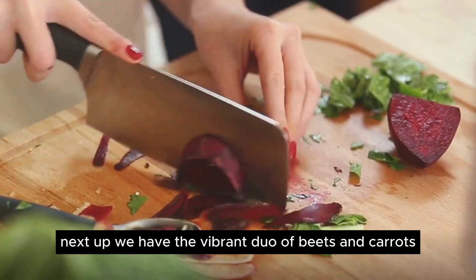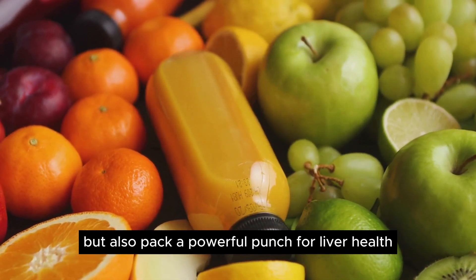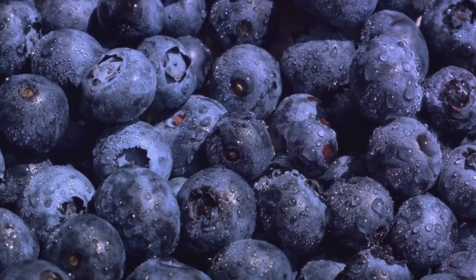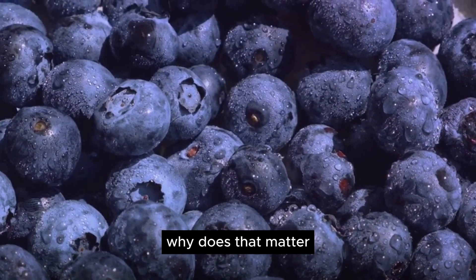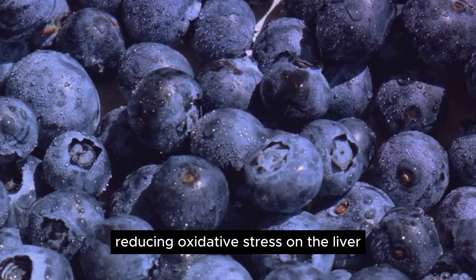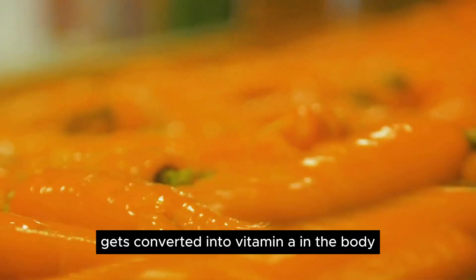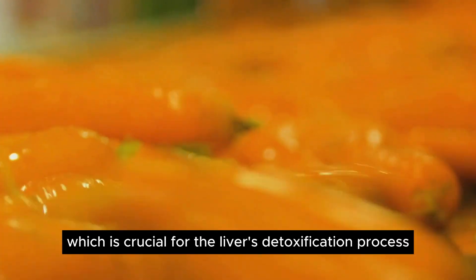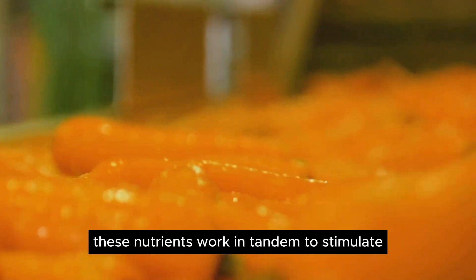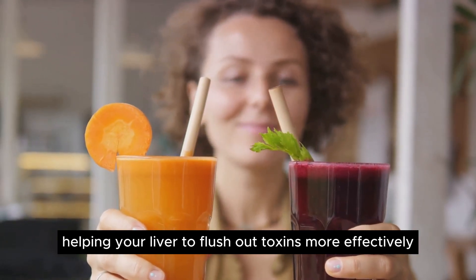Next up, we have the vibrant duo of beets and carrots. These colorful root vegetables are not just pleasing to the eye but also pack a powerful punch for liver health. Beets and carrots boast a high content of flavonoids and beta-carotene. Flavonoids are potent antioxidants that help to neutralize harmful free radicals in the body, reducing oxidative stress on the liver. Beta-carotene is a type of carotenoid that gets converted into vitamin A in the body, which is crucial for the liver's detoxification process. These nutrients work in tandem to stimulate and improve overall liver function, aiding in the cleansing process and helping your liver flush out toxins more effectively.